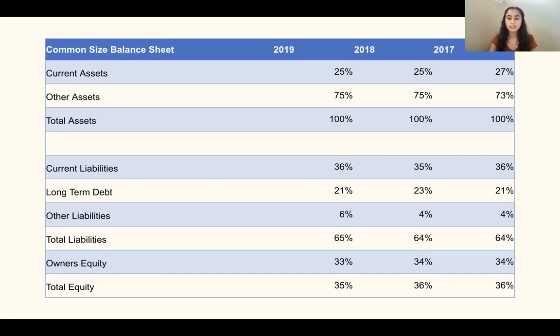This also shows that the current portion of long-term debt remains stable as well over the years, as indicated by the constant values. There is a slight increase in other liabilities over the years, which attributed to the increase in total liabilities. Further, owners' equity slightly decreased along with total equity, which could be caused by shareholders withdrawing equity for their personal use. Overall, this supports that United Health Group is profitable and remaining in business, as all the factors are consistent and only change slightly over the years.